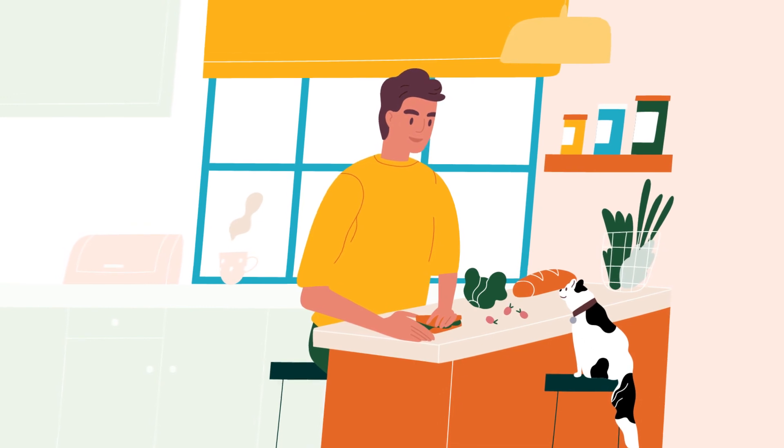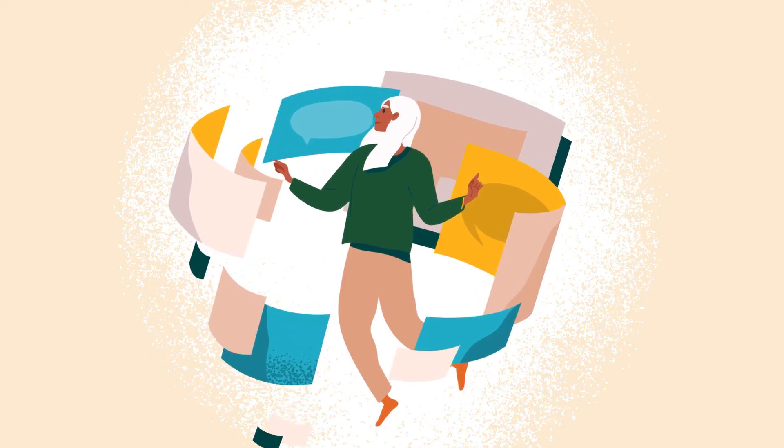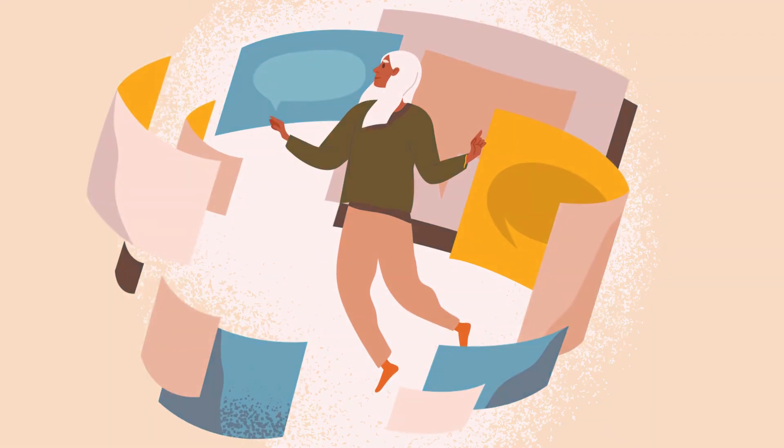One way to cope with this symptom is to adjust your diet and to exercise regularly — this might boost your energy levels. Your experience of dialysis can be better if you follow the suggestions of your care team, including adjusting your diet and exercising if possible.